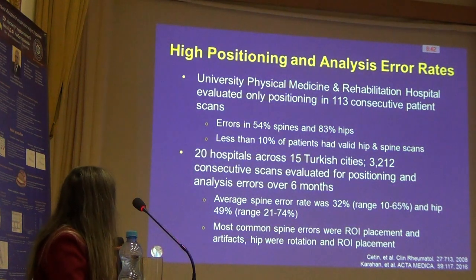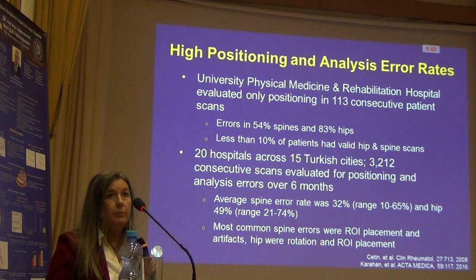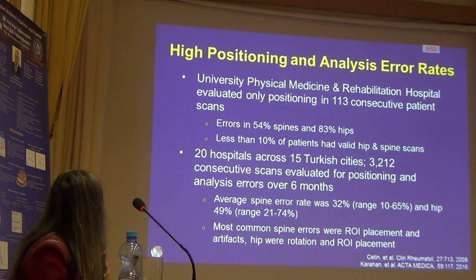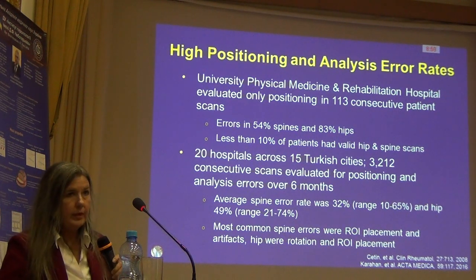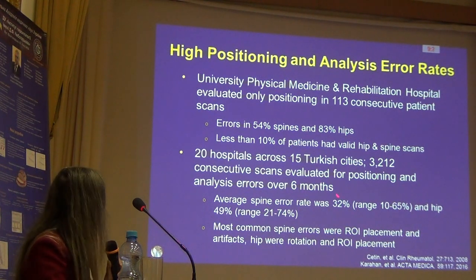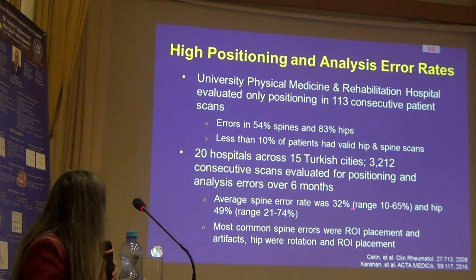Just to give you some reference, the radiology literature accepts somewhere between 2 and 5% error in radiologic testing, so you can see these rates are dramatically higher than what is acceptable. Interestingly, less than 10% of all studies had both hip and spine without any errors. The second study, from 20 hospitals across 15 cities, looked at over 3,000 patient exams, and again we see very high error rates — 32% at the spine and 49% at the hip.